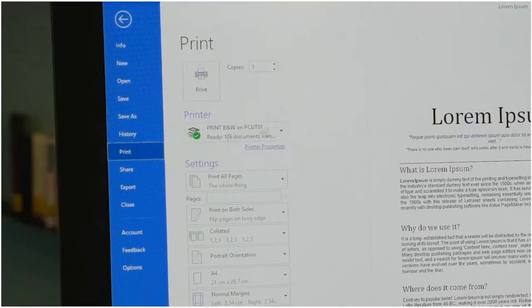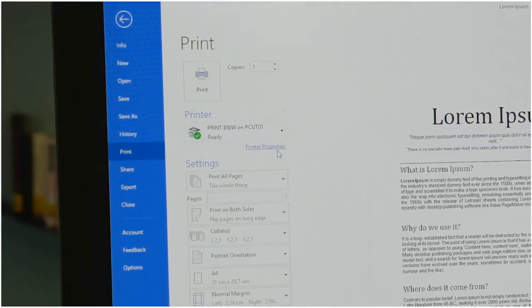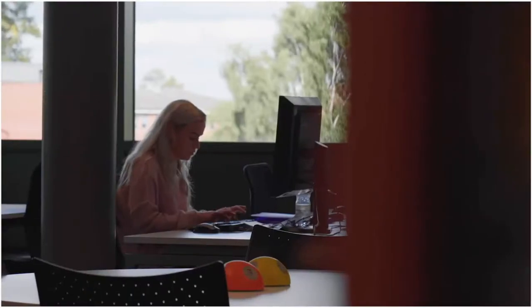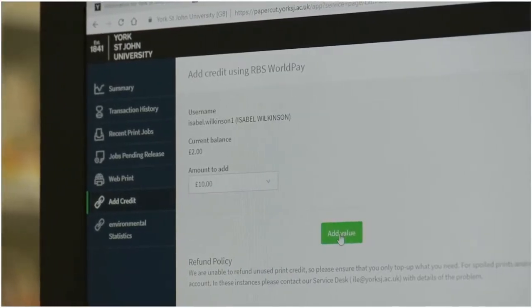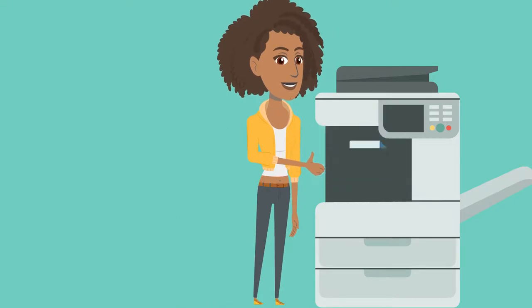When you need to print, select File & Print from your open document. Choose the print option you need, either colour or black and white. There is a small cost for this service, but you will start with some credit, and you can top up your print account online. Printing costs depend on the colour of the print and size of the paper. Our printers will automatically print everything in your queue when you scan your ID card. You can also scan and copy — please wipe them down after use for the safety of others.